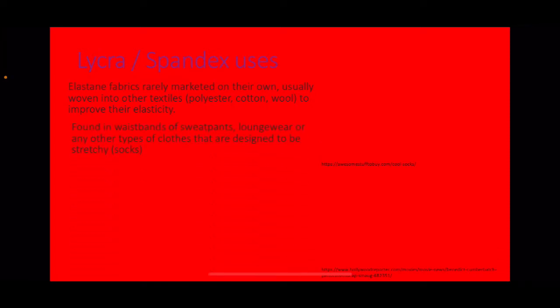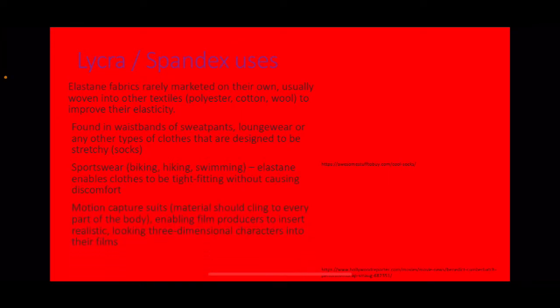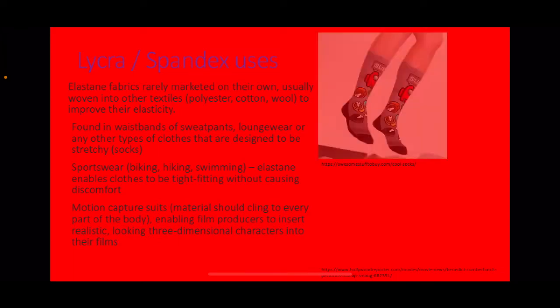Lycra and spandex uses. Elastin fabrics are rarely marketed on their own and are usually woven into other textiles — polyester, cotton, wool — to improve their elasticity. They are found in waistbands of sweatpants, loungewear, and stretchy clothes such as socks. In sportswear, elastin enables clothes to be tight-fitting without causing discomfort. They are also used in motion capture suits, enabling film producers to insert realistic-looking three-dimensional characters into their films.